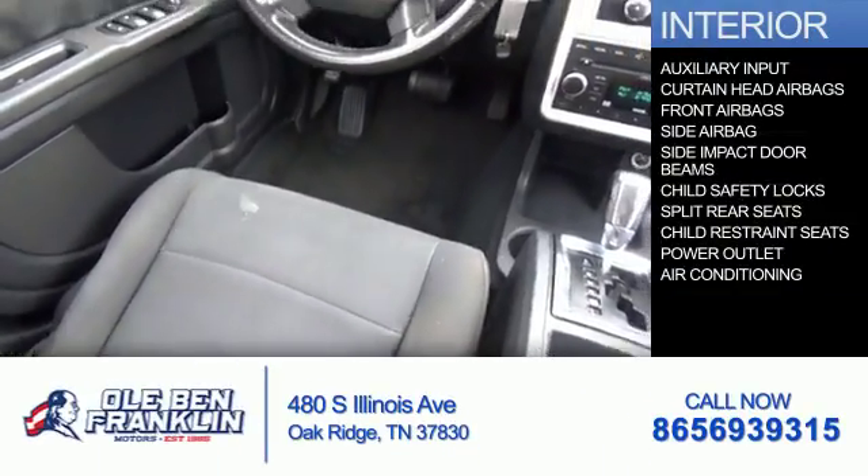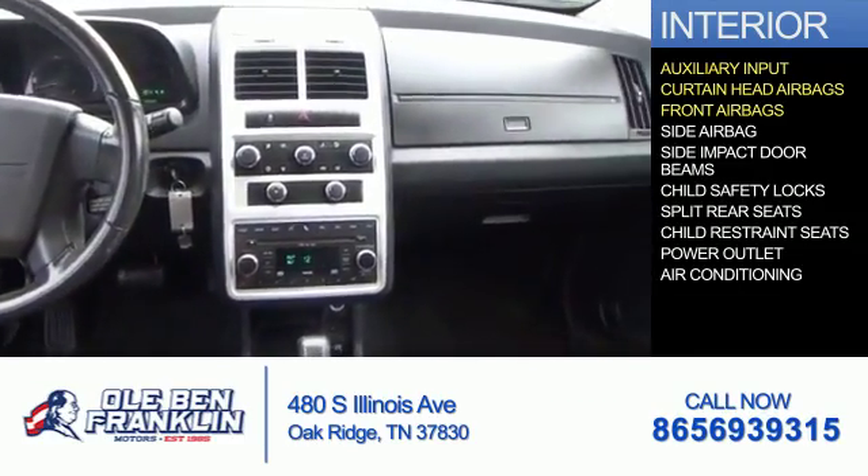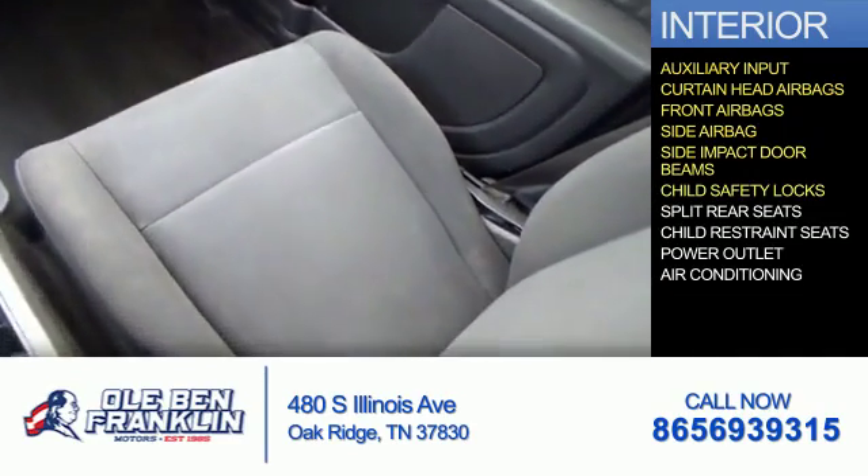Inside you'll find an auxiliary input, curtain head airbags, front airbags, side airbags, and side impact door beams.